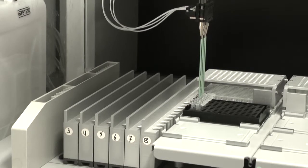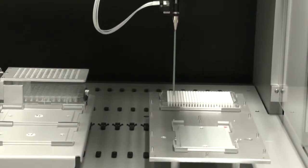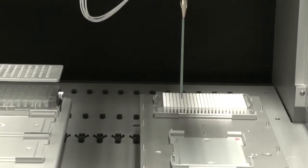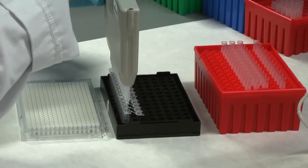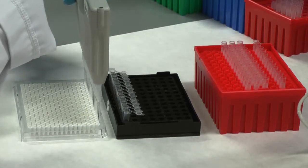We start allele-specific Q-PCRs for the most frequent mutations. In our Tecan pipetting system, PCR master mixes are transferred to a 384-well microtiter plate. DNA is added to the master mixes with a 12-channel multi-channel pipette.